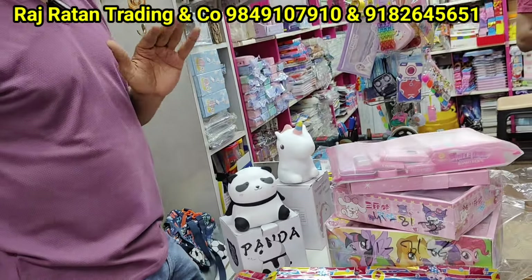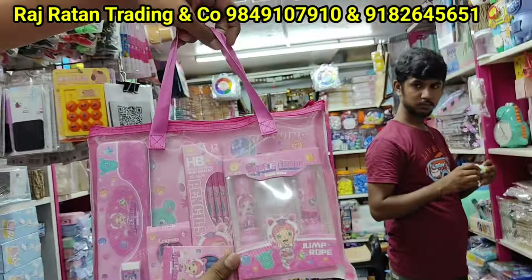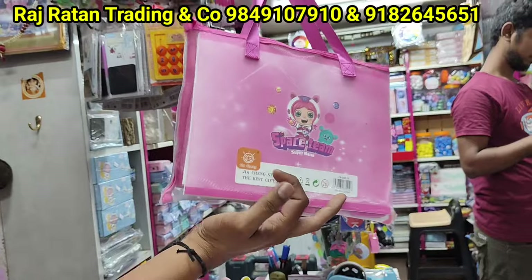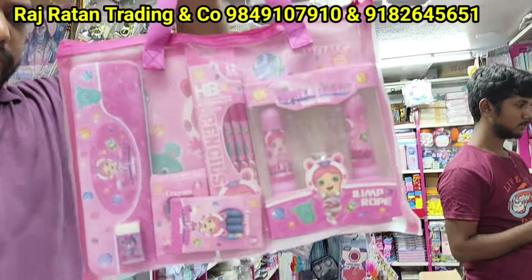Here you have a set available for 650 rupees. This is the first combination of the set — bag with drawing book, skipping, pencil colours, crayons, boxes — the most complete set, 4 prints. Here you have a set available for 225 rupees.